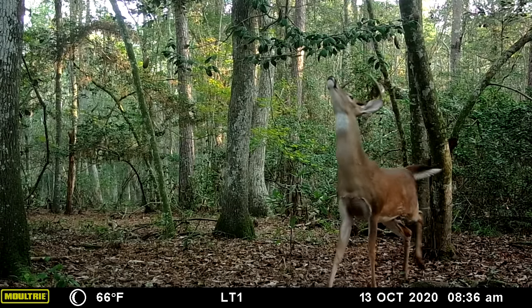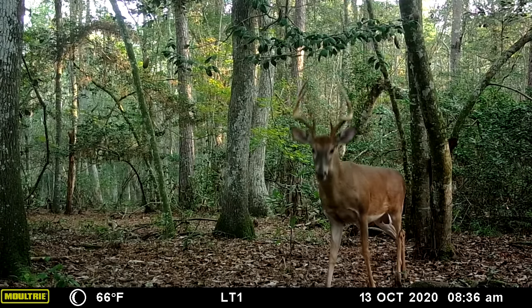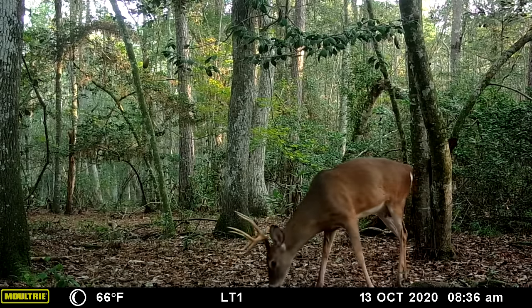The timing of the rut varies across the country — in some places it's early, in some places it's late — but for most of us across most of America, the peak of the rut is going to be early to mid-November. During the month of November, if you can get in the woods, get out there. It is your best chance to see bucks on their feet.